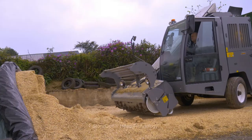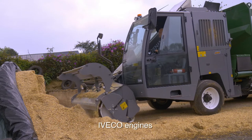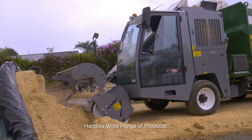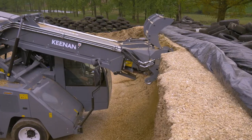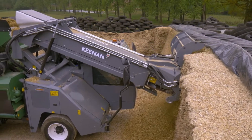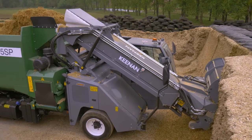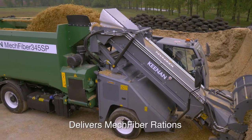With class-leading Storti cutterhead technology and efficient Iveco engines, these self-propelled machines have been engineered to deliver rapid loading of a wide range of products. The tungsten-coated blades feature a unique crossed arrangement, performing clean cuts without damaging the structure of the fibre — even with very compact silages — leaving a clean, uniform face for optimum pit face management.